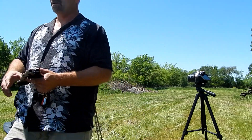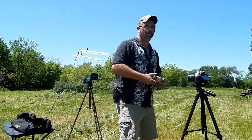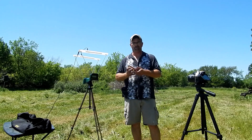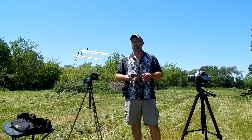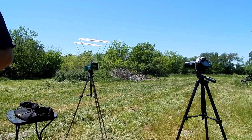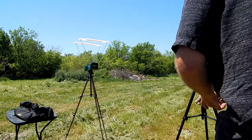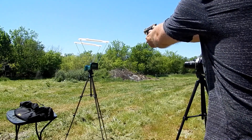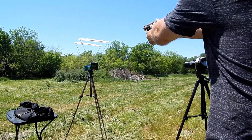We're using Precision One ammo — these are rated at 830 feet per second. Just going to do a couple of shots and see what we got. All right, there we go: 656.